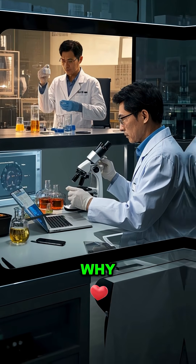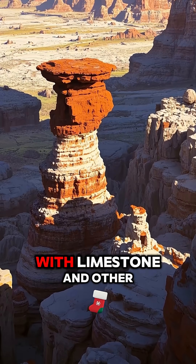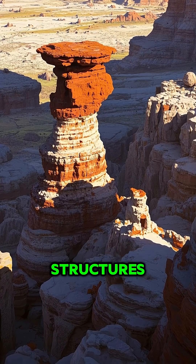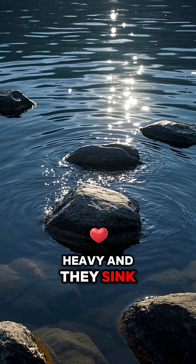And we now know why. The reason is this bacteria that turns iron into rust. The rust then combines with limestone and other minerals to form these weird rock-like structures. And because the lake is so salty, the rocks are extra heavy, and they sink like a stone.